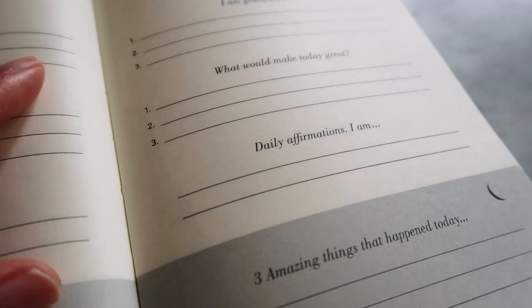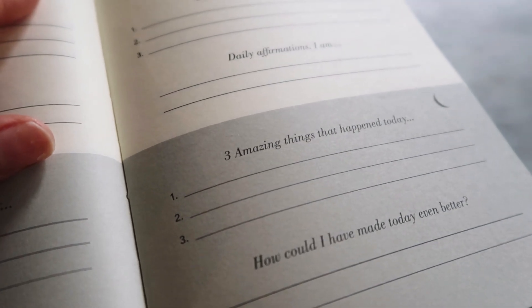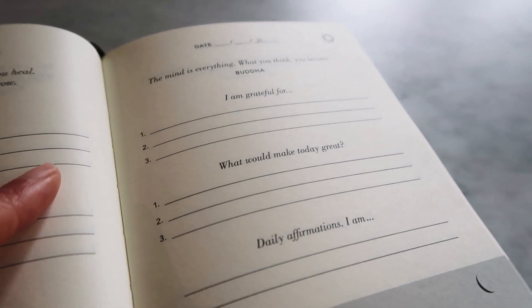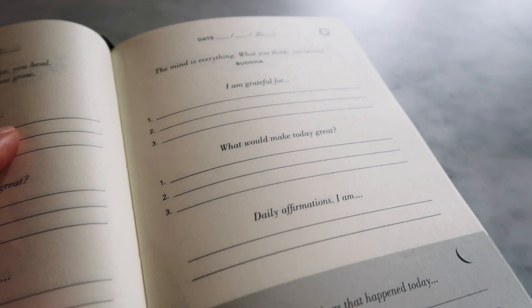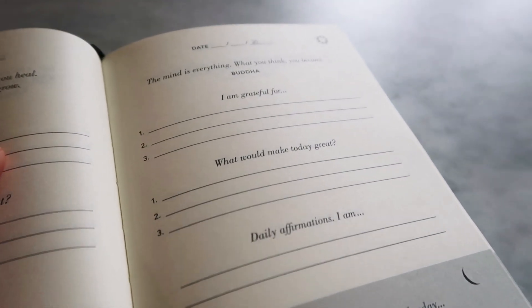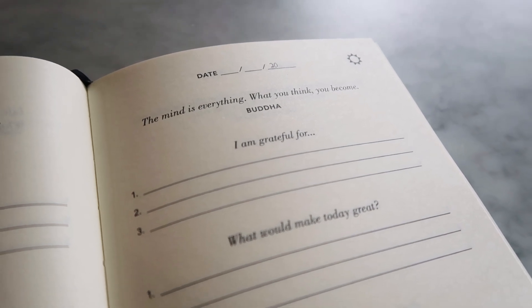I always write down my three important goals for the day and daily affirmations, and then there's a nighttime portion doing the exact same thing. It's essentially five minutes in the morning and five minutes in the evening to write down your thoughts, and I think it really helps. I would highly recommend getting this if you want to start journaling.